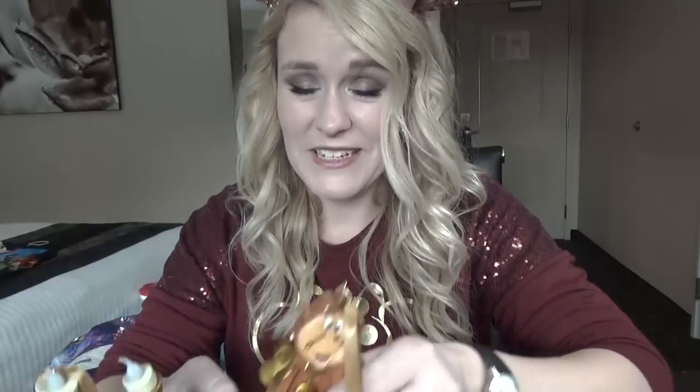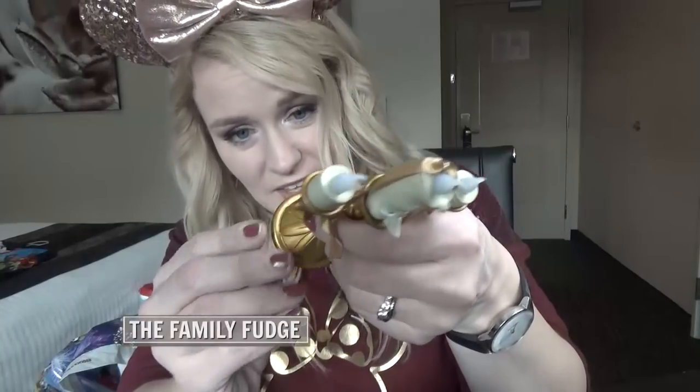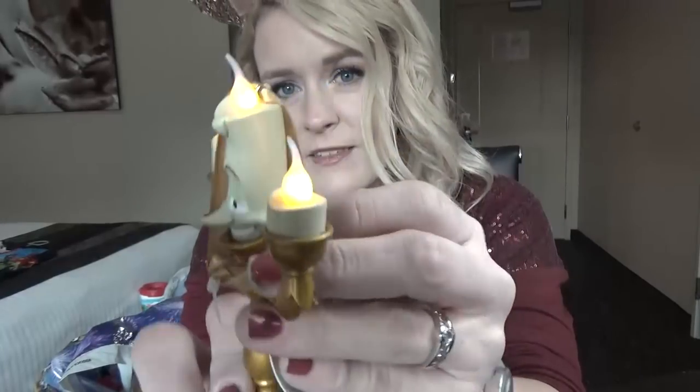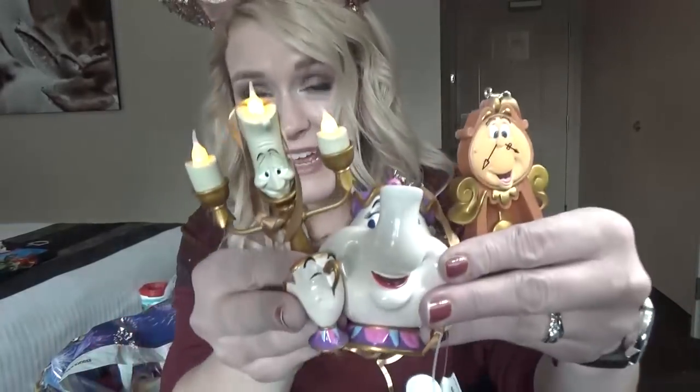Next up I have some new Christmas ornaments. I'd like to start getting a couple of ornaments every time we come. And if you're a fan of Beauty and the Beast, you're going to love these guys. They were actually having a sale — if you bought three, they were only $20 each. So we have a little Mrs. Potts with Chip, and then we also have Cogsworth, and then we also have Lumiere. He is awesome because he actually lights up. Now they didn't have a Beast or a Belle in stock today, so maybe I'll pick that up on my next trip.